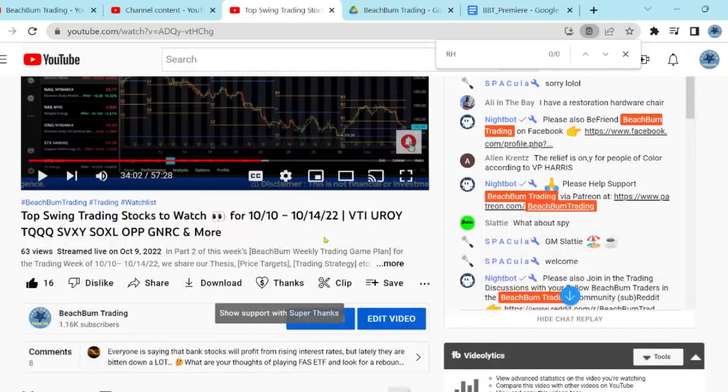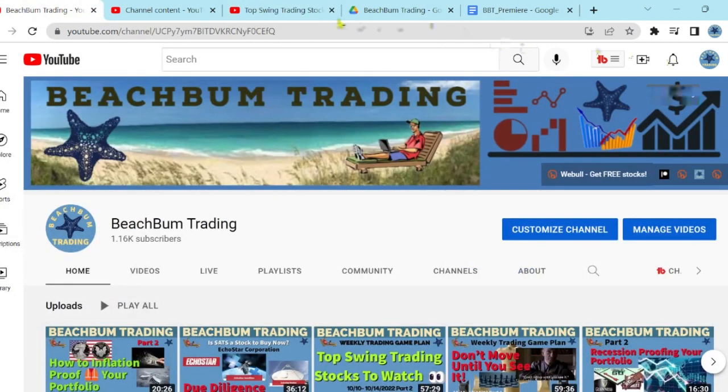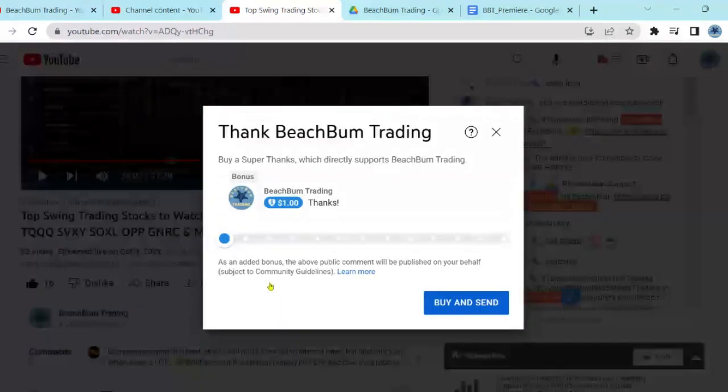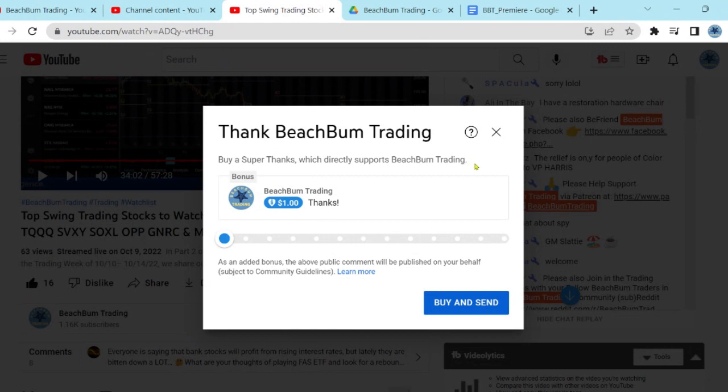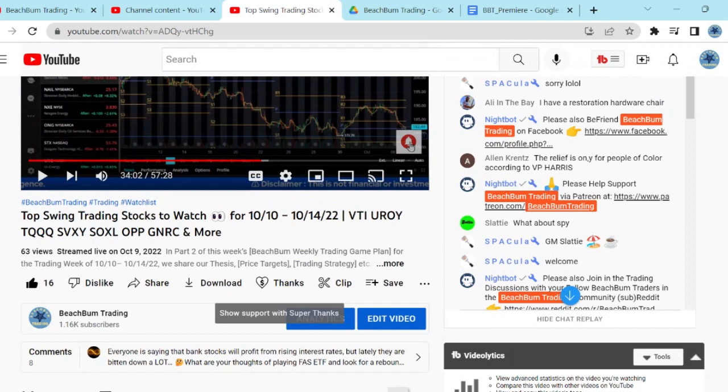Another way you can help support Beach Bum Trading and our ability to produce frequent quality content for free on YouTube — in addition to subscribing to our channel — is hitting the like button on our videos and hitting notify so you're alerted when we release further videos. You can also show your support with a Super Thanks, which you can find below this video. If you hit the heart with the dollar sign — the Super Thanks — you can financially support Beach Bum Trading in whatever amount you wish. We greatly appreciate your support.